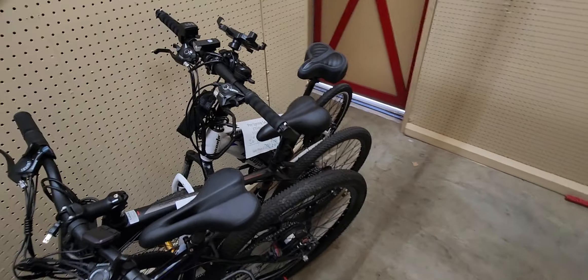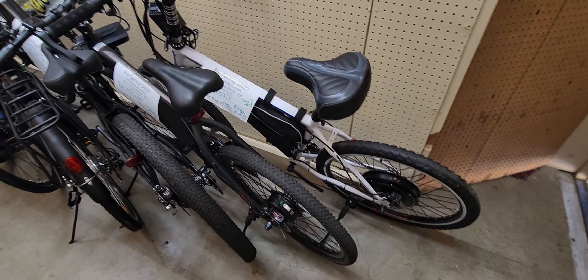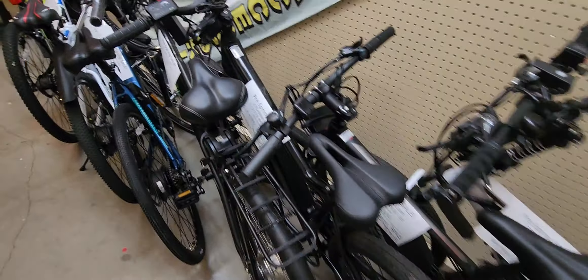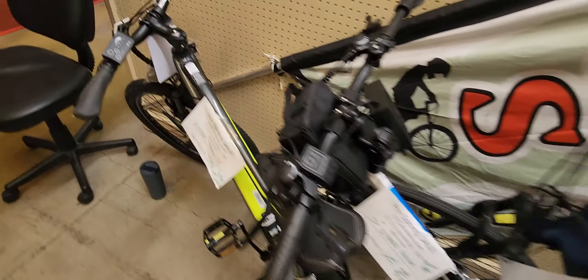We also do custom build bikes. Here's a 21-speed — it's 1,000 watts and it'll go 35 miles an hour. We've got other street bikes, women's bikes, mountain bikes that fold, and a bunch of other street bikes.